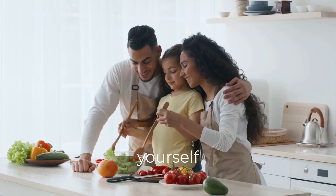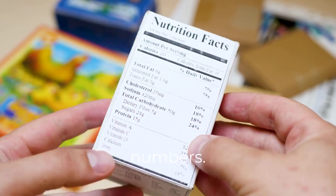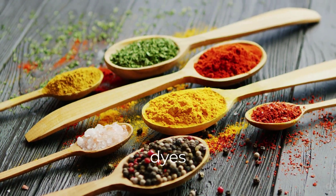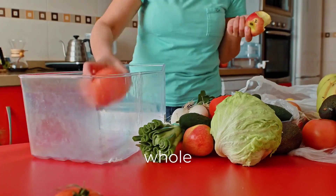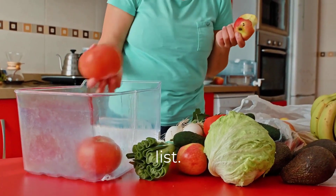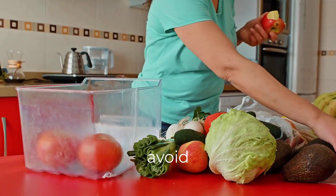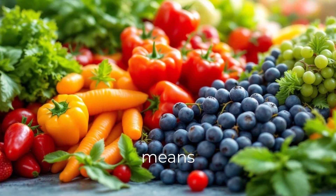Here's how to protect yourself and your family. Check ingredient labels for color names and numbers. Look for products with natural dyes like beet juice, turmeric, or spirulina. Choose whole foods — fruits, veggies, and snacks without a long ingredients list. Shop brands that avoid synthetic additives. Natural doesn't just mean healthier — it means you're skipping the lab chemicals your body never asked for.